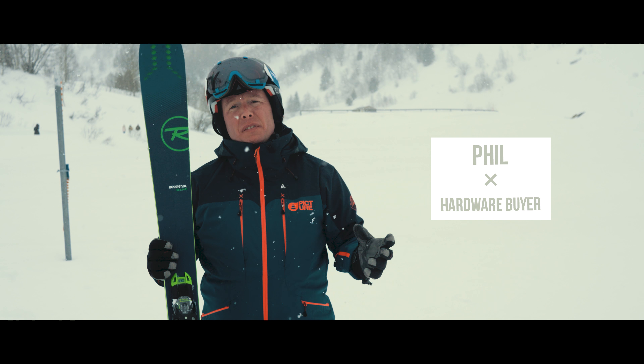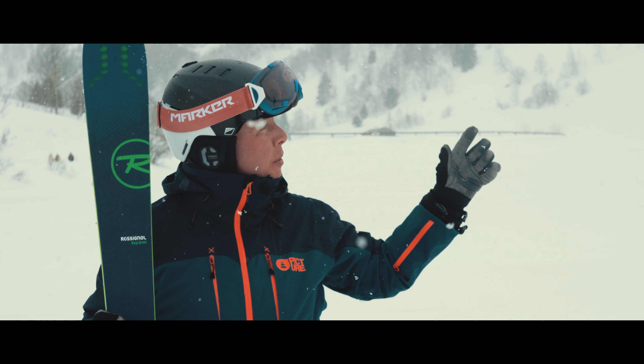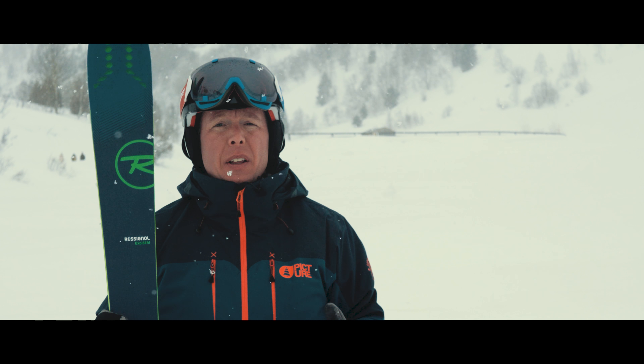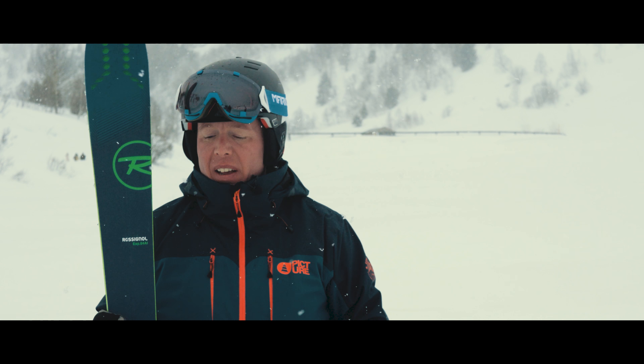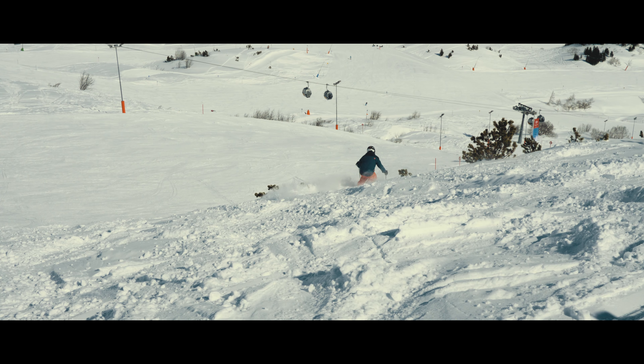Skiing — a lot of it is confidence: confidence in your ability and confidence in your equipment. On a day like today where it's overcast and it's challenged terrain, you want to have something you can go around the mountain on, enjoy yourself, and ultimately feel safe. Something like this — the new Experience 84 from Rossignol — is brilliant.